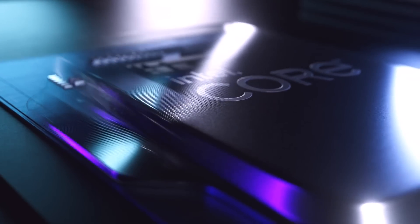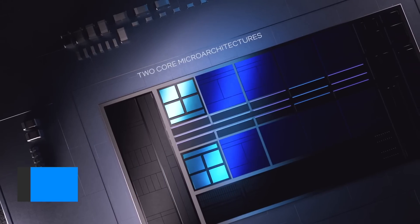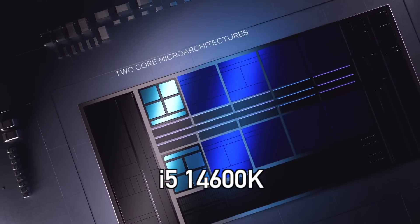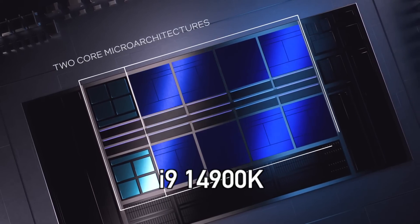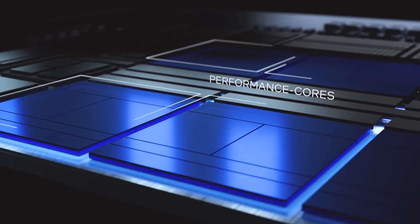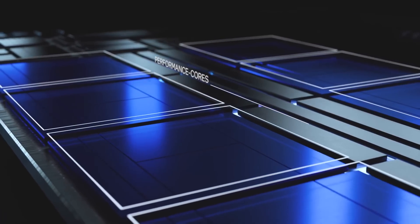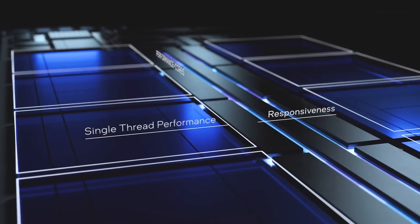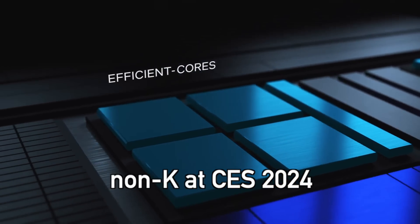As for the desktop processor's release date, according to the latest leaks, Intel plans to launch the K series of the 14th generation in the middle of October this year. Those are the i5-14600K, i7-14700K and i9-14900K CPUs. It is highly likely that we will see an official announcement during the Intel Innovation Day on September 19th. The non-K series are rumored to launch at a later date, early next year, most likely at CES 2024 in the first week of January.